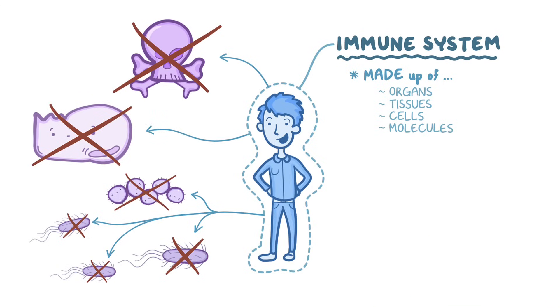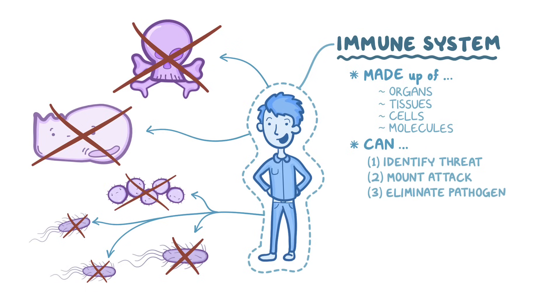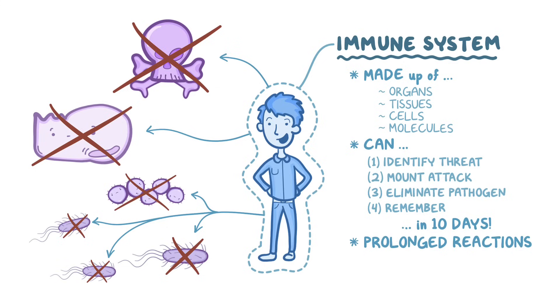Hopefully, though, not all at once. The immune response can identify a threat, mount an attack, eliminate a pathogen, and develop mechanisms to remember the offender in case you encounter it again, all within 10 days. In some cases, like if the pathogen is particularly stubborn, or if the immune system starts attacking something it shouldn't, like your own tissue, it can last much longer, for months to years, and that leads to chronic inflammation.